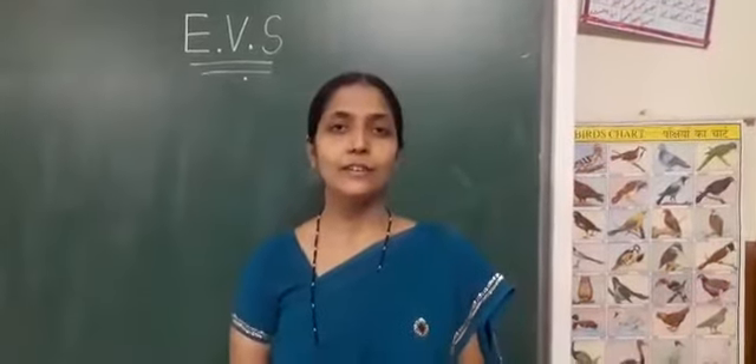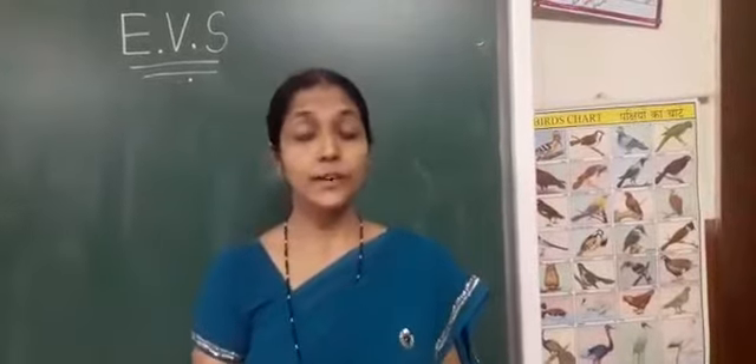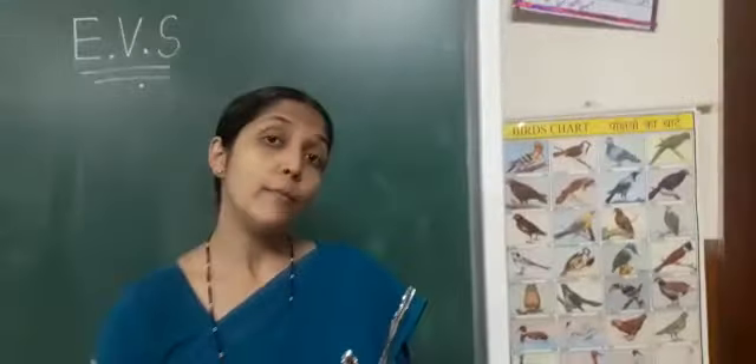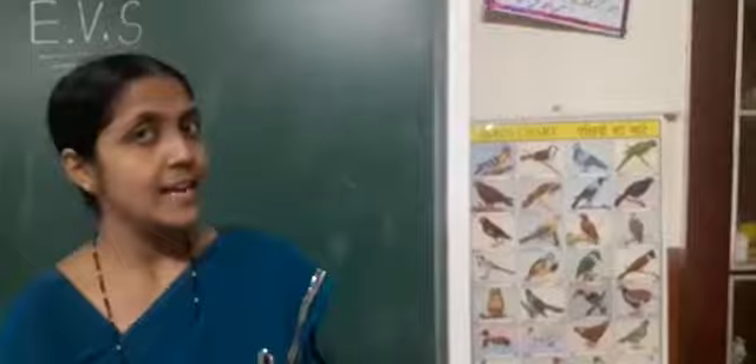Good morning children. How are you all? Very good. Children, this is EBS class. See here children, in the last EBS class we have learned about wild animals. Now, in this class I am going to teach you about birds.